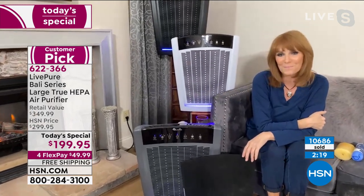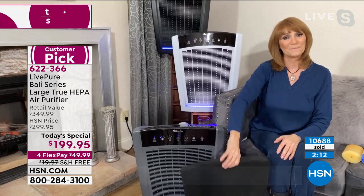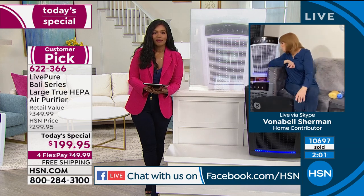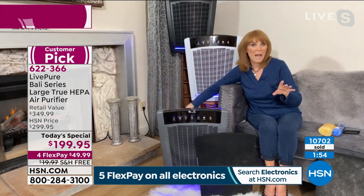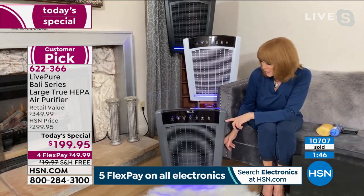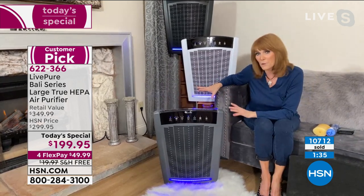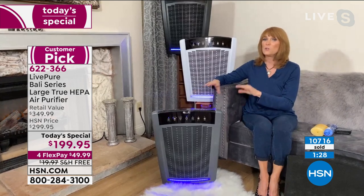A question from HSN's Facebook Live: Paula asks where is the best place to put it — can it go against a wall? Vonnebel answers: yes, you can put it wherever you want, because there is no intake in the back. The intake is on the sides — dirty air comes in the sides, and clean air goes out the top. This is a strong unit that reaches all corners. Not all units allow wall placement, but this one does.